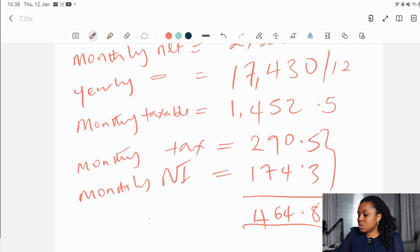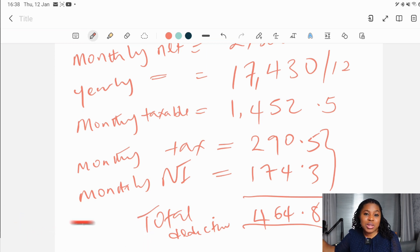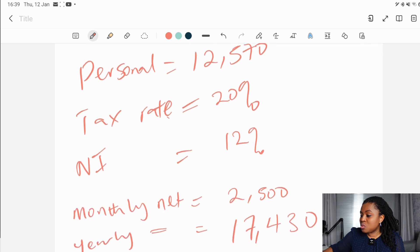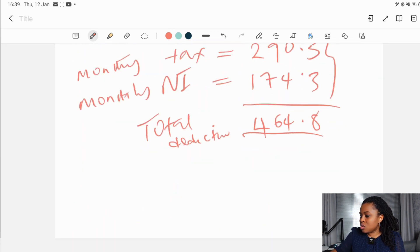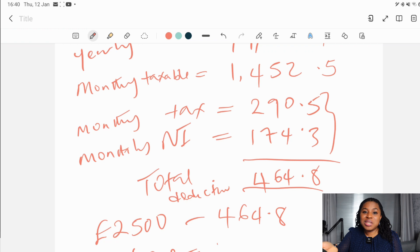This is the total deduction. Some people also have pensions and other expenses deducted from their salary, but basically everyone will have national insurance and tax deducted. Pension is not mandatory, so you can opt out. Now, all you have to do is take your monthly gross salary of £2,500 and subtract the total deduction of £464.80, which gives you a monthly take-home of £2,035.02.